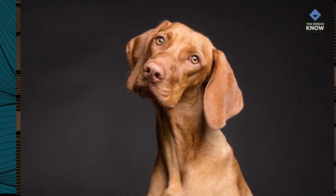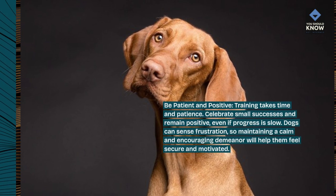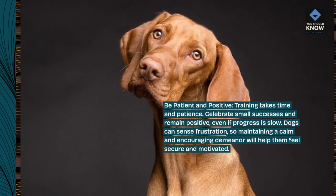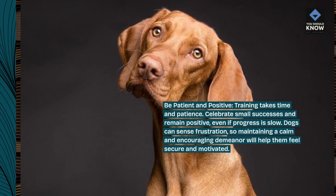Be patient and positive. Training takes time and patience. Celebrate small successes and remain positive, even if progress is slow. Dogs can sense frustration, so maintaining a calm and encouraging demeanor will help them feel secure and motivated.